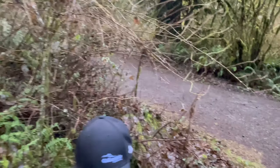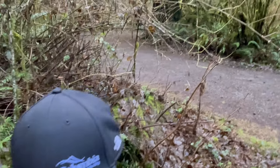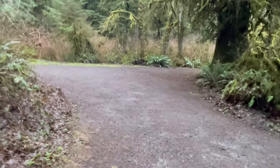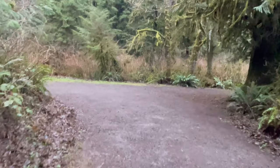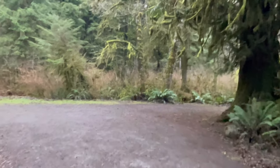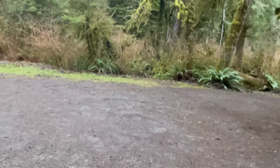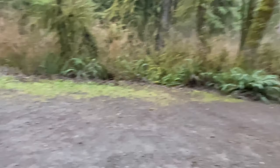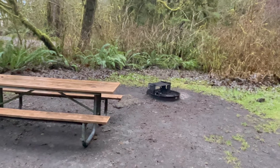Somebody left a baseball cap there. Site number four — it's the disabled site, so it's going to be pretty expansive. There's a big cedar tree right there. That's a really nice big site with just a normal-sized fire pit.